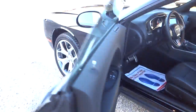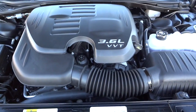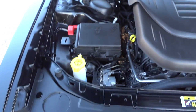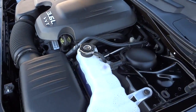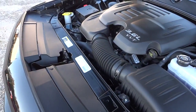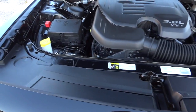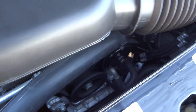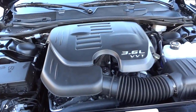Let's take a look under the hood. It's a 3.6-liter VVT - variable valve timing - and that's what gives you the gas mileage and the performance at the same time. I wish they wouldn't put plastic covers on top of engines - it kind of takes away from the whole point of popping the hood.